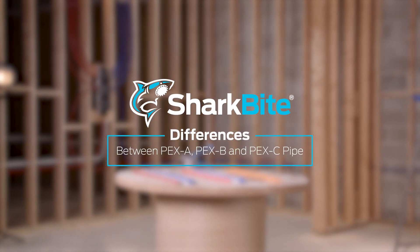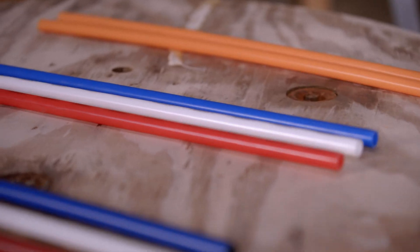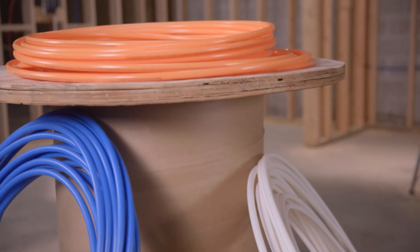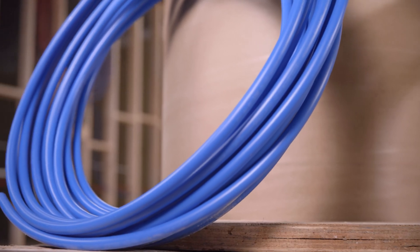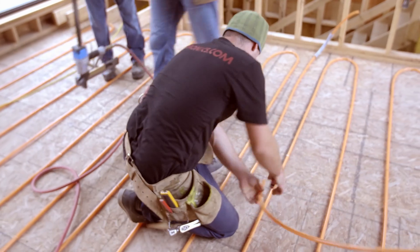Thank you for trusting SharkBite for your plumbing project. Today, we will be comparing PEX-A, B, and C, their uses and advantages. PEX pipe is a flexible, UV-resistant, and inexpensive pipe material made from polyethylene, used worldwide for residential and commercial plumbing and radiant heating systems.